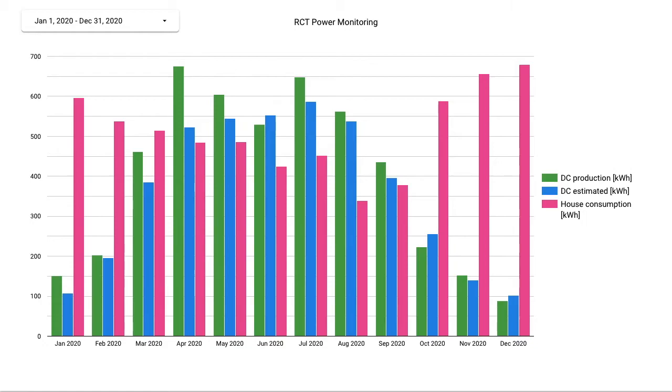You can see that in winter — January, February, November, December — our consumption is quite high due to electric heating and the benefit of the PV system is minimal. During spring up to summer, DC production was usually higher than expected and we basically always covered the house consumption.